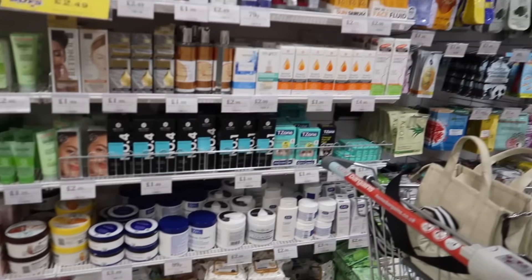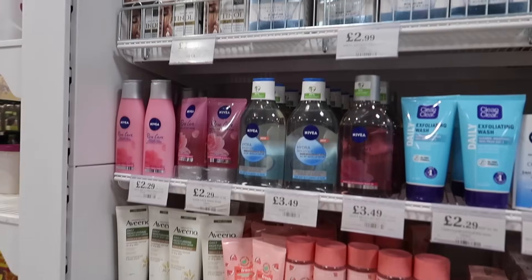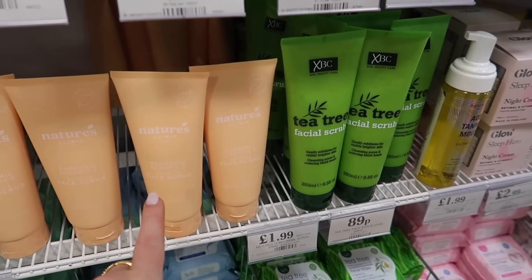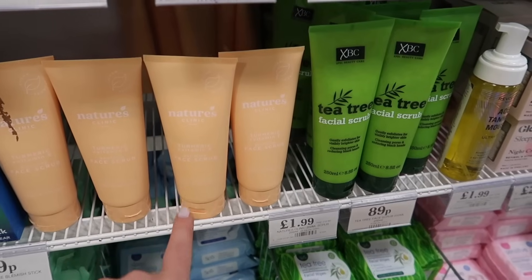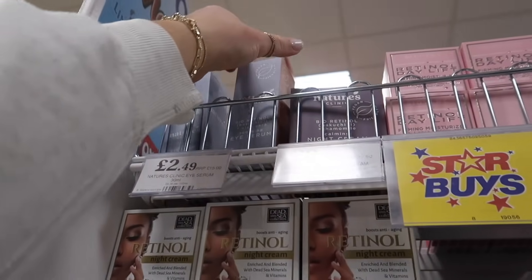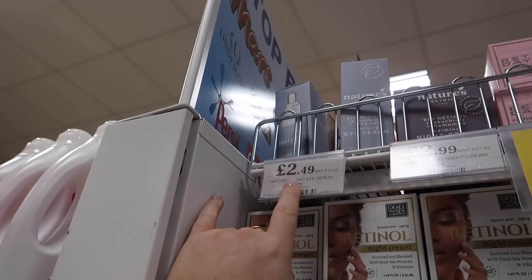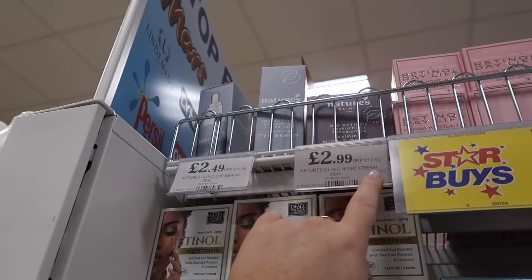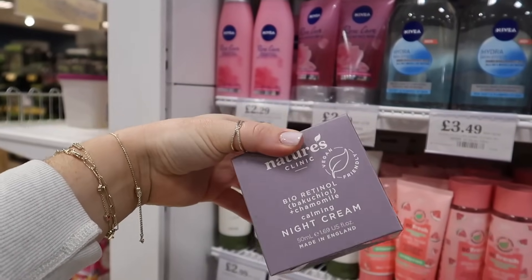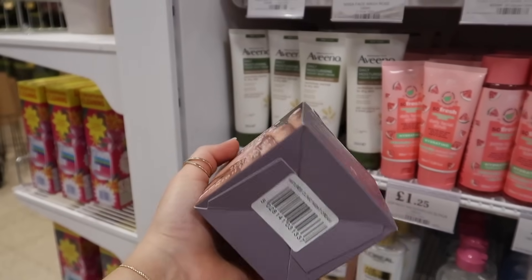I'm having a look down the beauty aisle. I still can't see the glow moisturiser that went viral from my last video. But there are a few new brands. Nature's Clinic — a turmeric and vitamin E face scrub, RRP £12.50, only £1.99 here. They also have an eye serum, RRP £15, at £2.49, and a night cream, RRP £17.50, at £2.99. I'm going to assume with a brand name like that they're cruelty free, but there's no logo on it.